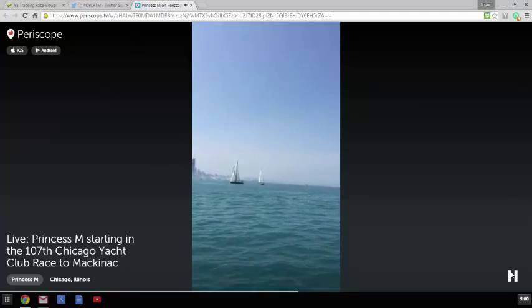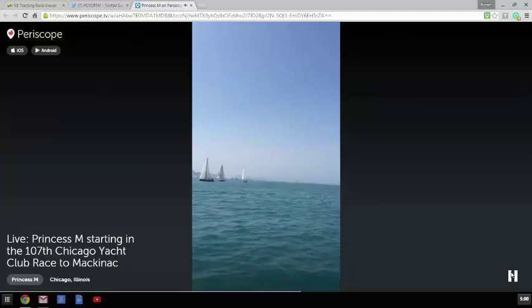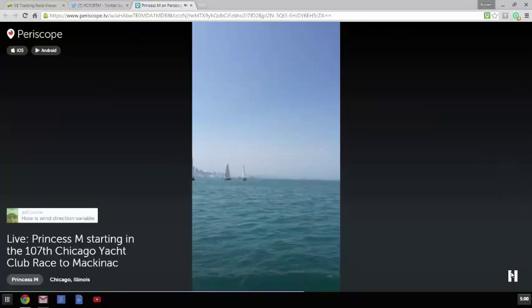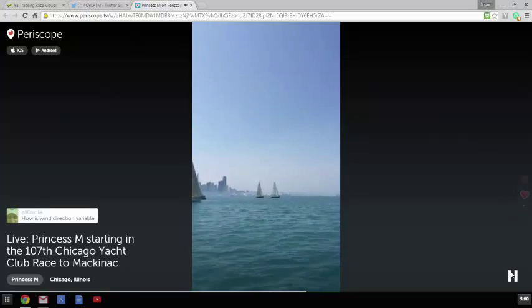Keep us informed of the weather as we're going up the race - we would love to know. We're trying to monitor all of that. We've got a course planned out, but we know that we have some big decisions to make as we go. Wind direction has actually been very stable.